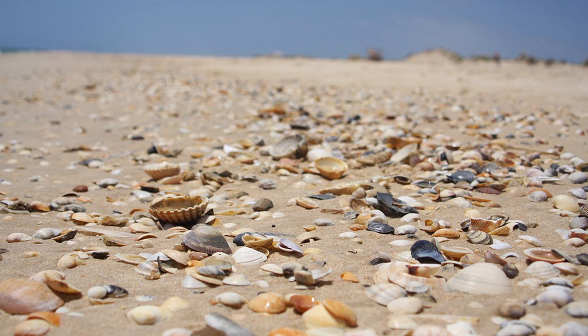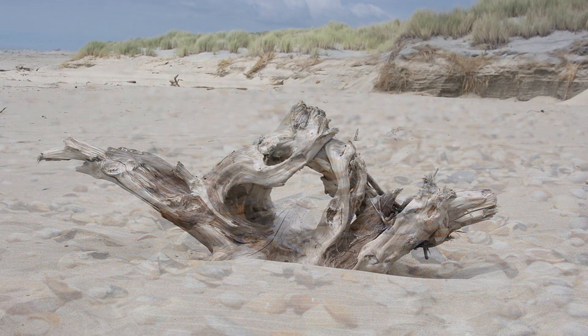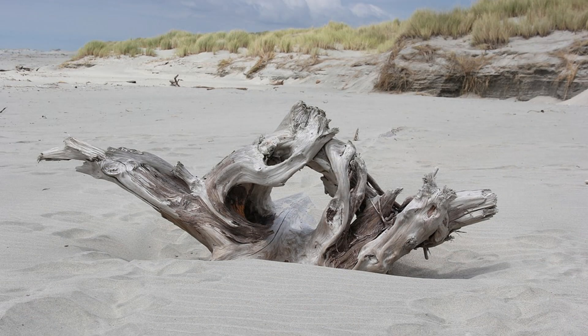One might easily find seashells in the sand, provided the place hasn't been picked clean by human visitors. Driftwood is also common in at least some places. Alas, more unpleasant garbage isn't all that uncommon either these days. Setting aside the man-made stuff, most of what washes up on a sandy shore may be regarded as remains of some sort: the pale, skeletal remnants of mollusks and echinoderms, the bleached, polished fragments of former trees, and other such things. From this point of view, the beach might seem almost like a strange sort of graveyard.